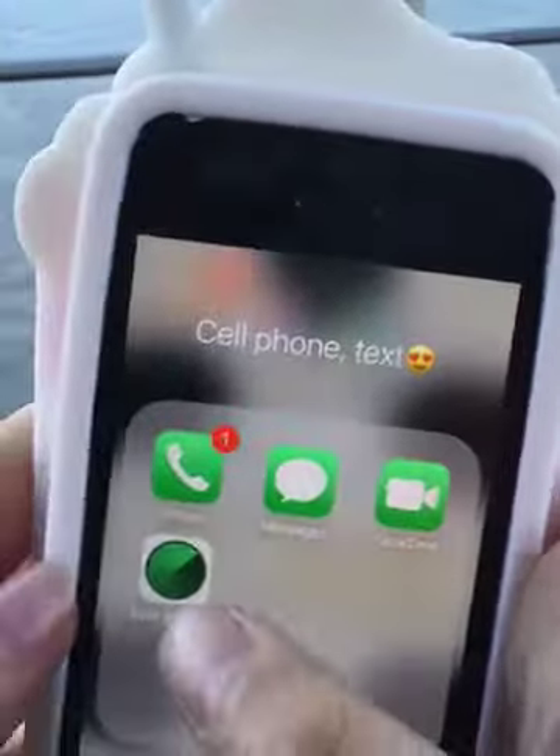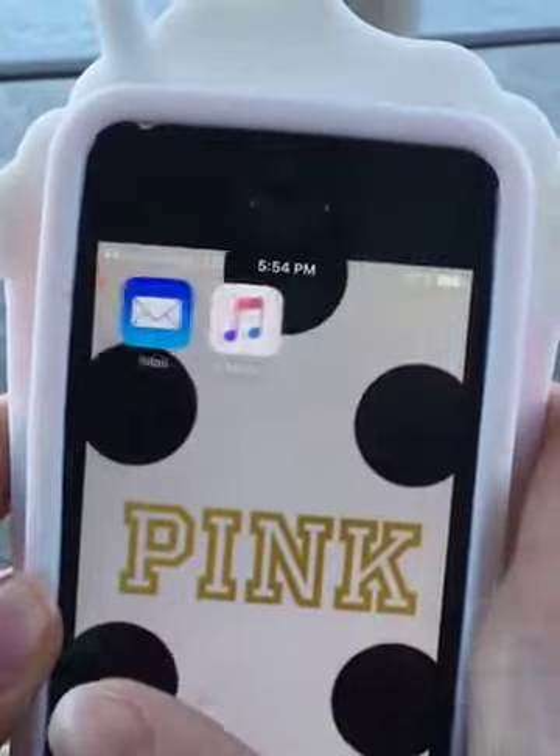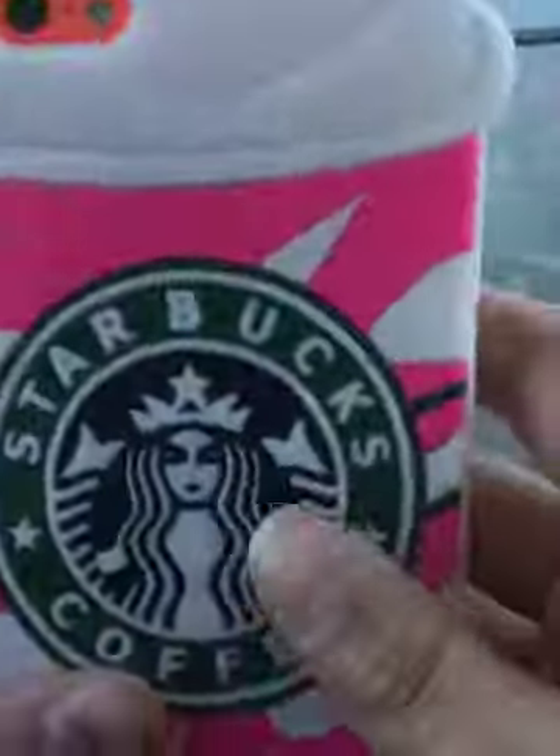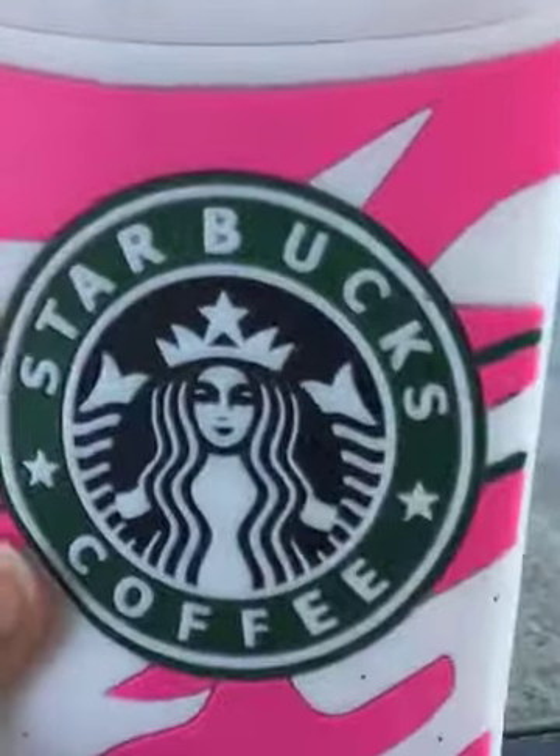Now I have phone, messages, FaceTime, and Find iPhone. And mail, and music, and Safari. I hope you guys enjoyed this video of what's on my iPhone, and I'll see y'all later.